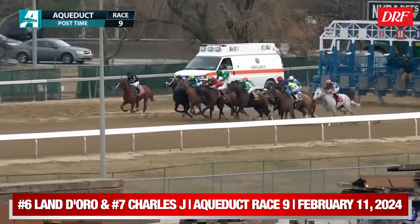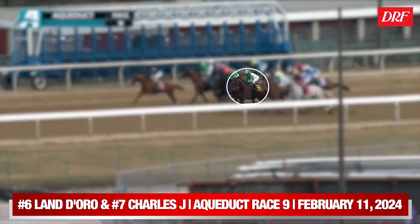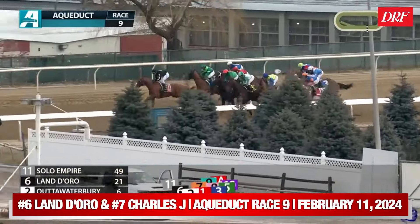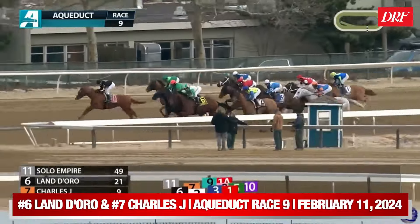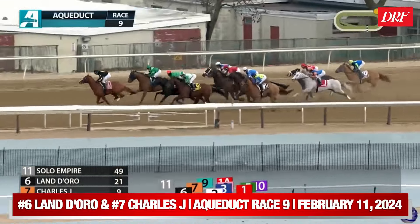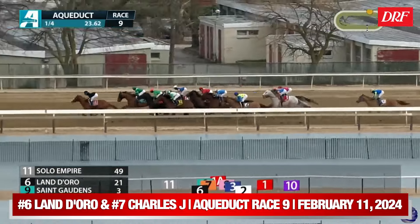Moving on to another New York-bred maiden race — this one on Sunday's card, February 11th, the final race of the day. A maiden special weight going the mile for New York-bred three-year-old males. We're focusing on two horses drawn alongside each other: the number six, Land Doro, and the number seven, Charles J. Both finished pretty far back. The impressive winner was the number nine, St. Gaudens — highlighted on a previous Horses to Watch episode. St. Gaudens was badly compromised by a bias on debut and came back over a fair racetrack to be a dominant winner, paying over eight dollars. But we're focusing on two different horses in this race.